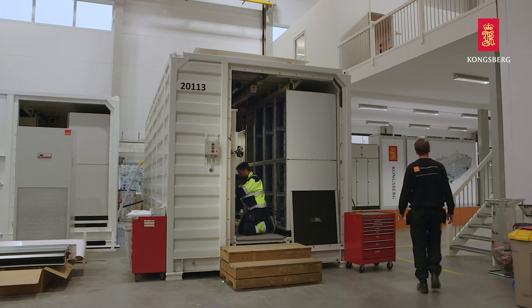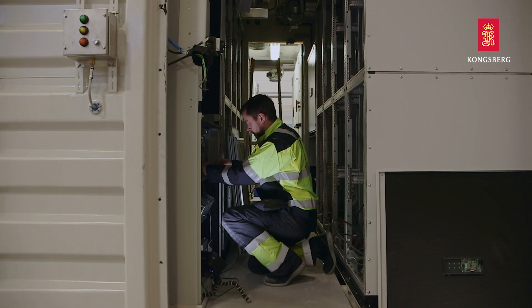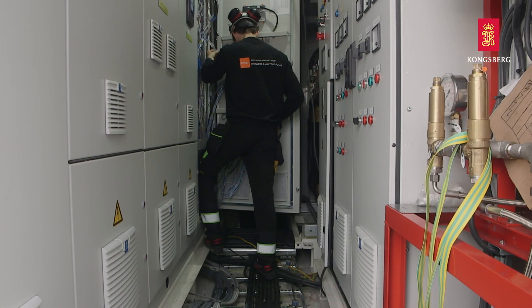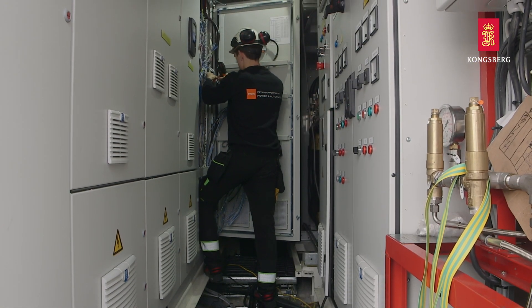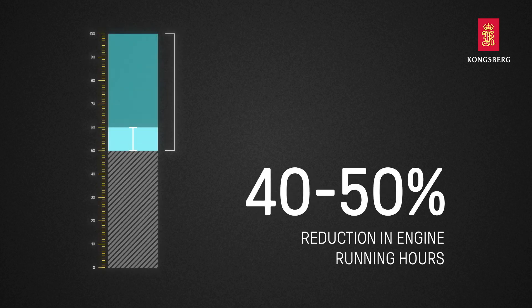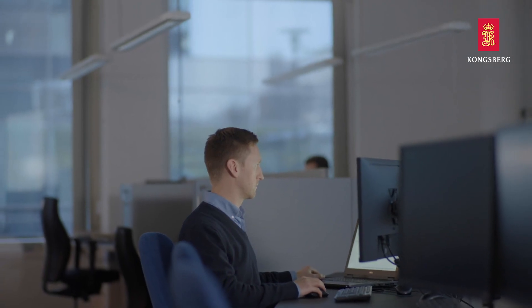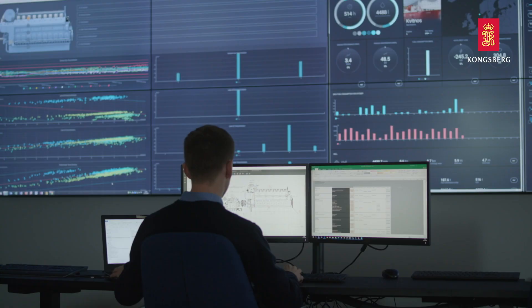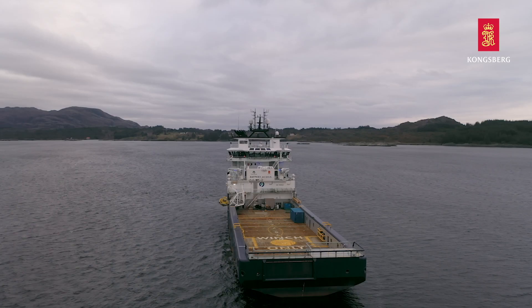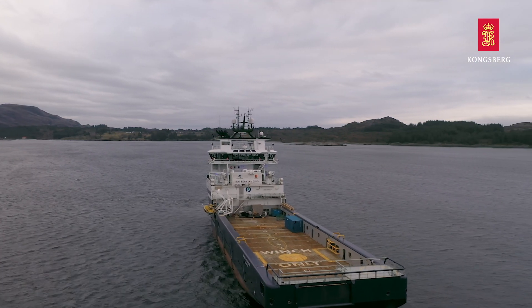We engineer and deliver an optimized hybrid system that matches your vessel operating profile to enable maximum return on investment. Typically, a hybrid system from Kongsberg Maritime can deliver 20 to 25 percent reduction in fuel consumption and 40 to 50 percent reduction in engine running hours in DP operations. The vessel's operational performance data can be analyzed to predict how a hybrid solution from Kongsberg can secure optimized fuel efficiency gains and emission reductions.